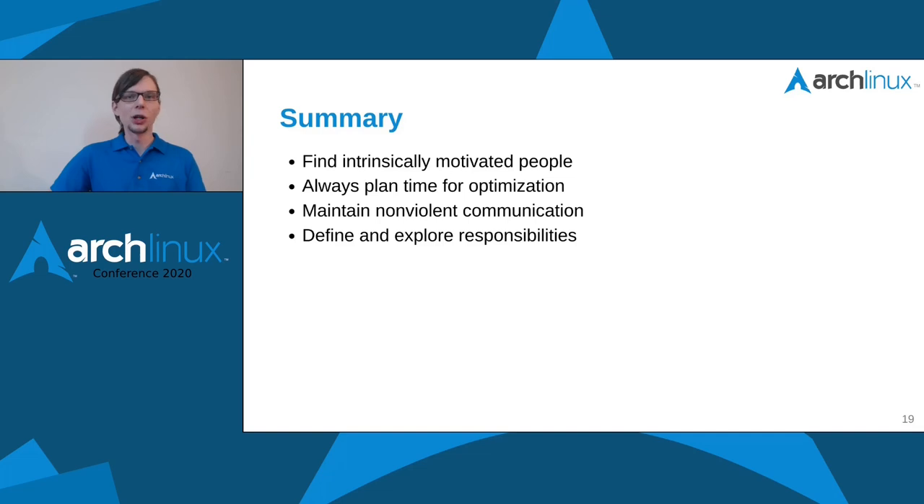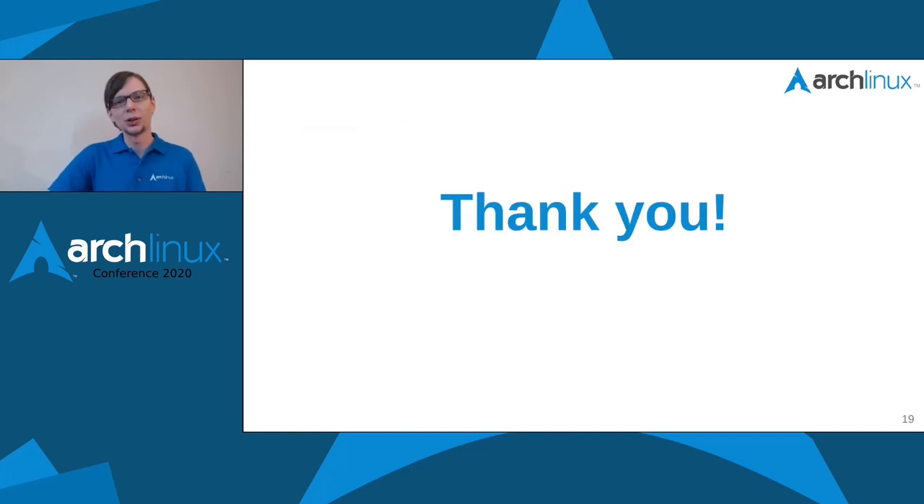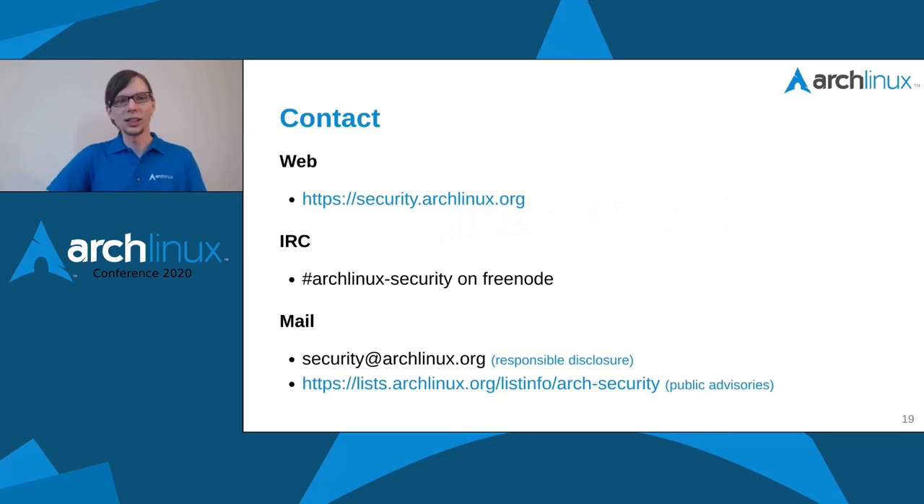I want to thank everyone for listening. I hope I could get my points across. I invite you to come around and chat with our team and maybe get involved in different aspects of distro security. We're very welcoming for everyone in our community — every part of this is a community effort. Here are some contact details. Thanks a lot, hope you enjoyed the talk.